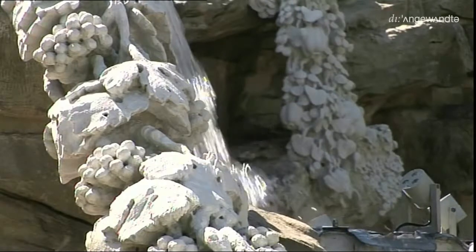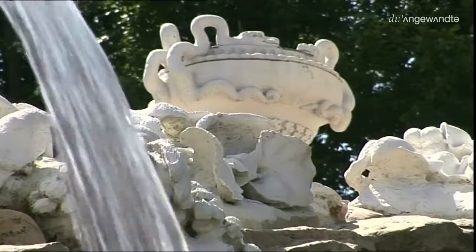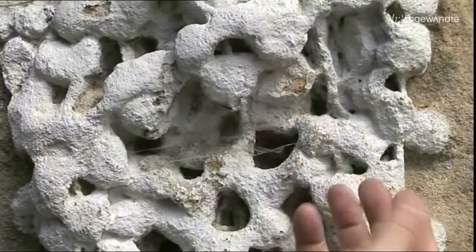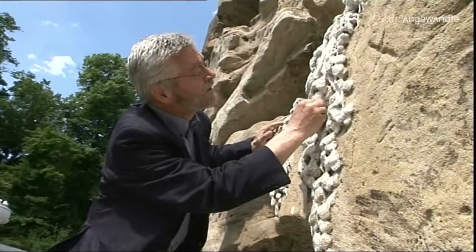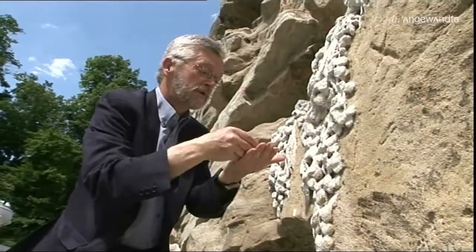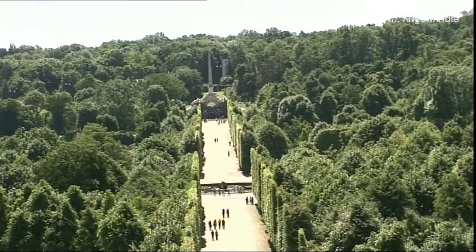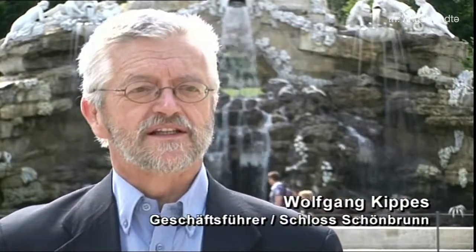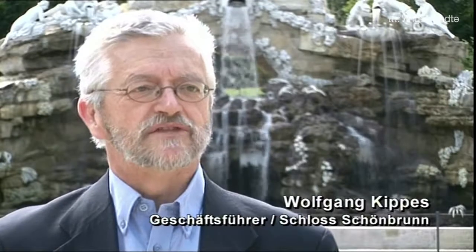Zurück in Wien: Mehr als 100 Jahre war der Obeliskbrunnen im Schönbrunner Schlossgarten dem Verfall preisgegeben. Acht Jahre hat seine Restaurierung gedauert und über 3,5 Millionen Euro gekostet. Für Wolfgang Kippes kann das kein Konzept für die Zukunft sein. Die Restaurierung war sehr aufwendig – jetzt stellt sich allerdings die Frage, was passiert in Zukunft? Wir können uns nicht leisten, einen ähnlichen Verfall wieder in Kauf zu nehmen. Wir müssen endlich Modelle finden, wie wir dieses Objekt pfleglich instand halten.